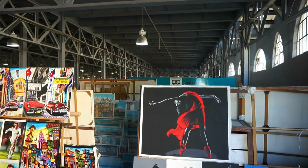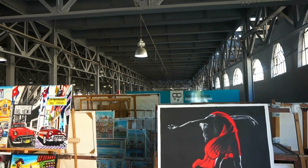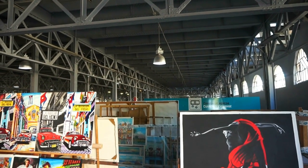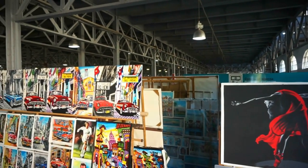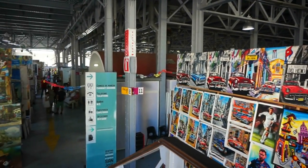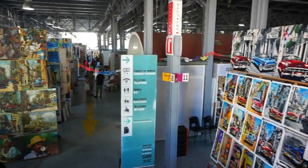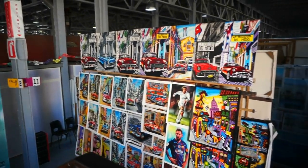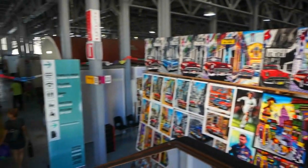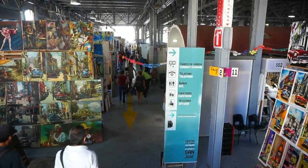Located in a very huge abandoned warehouse by the waterfront, by the port of Havana. You can see the ceiling of the warehouse. This artists market is absolutely spectacular. You can spend a few hours here walking around, and that's exactly what we are going to do now. We're going to walk around and get an idea of what they sell and how it feels like to be here.